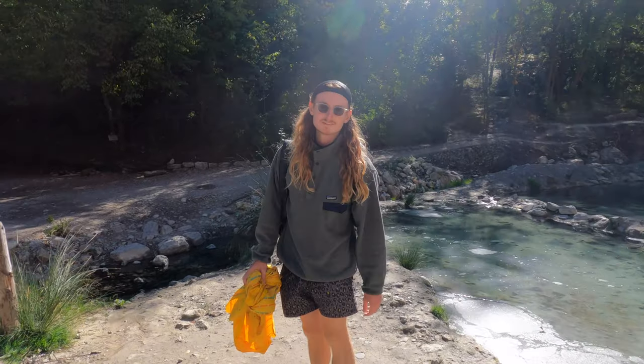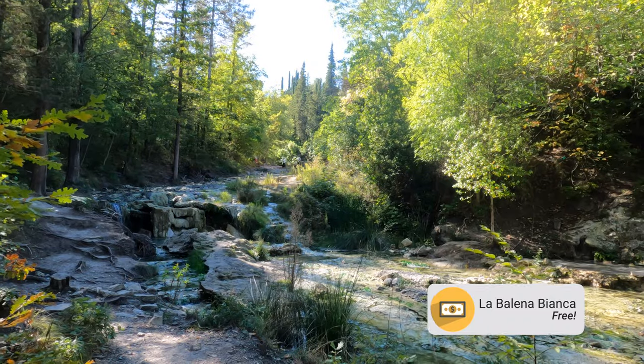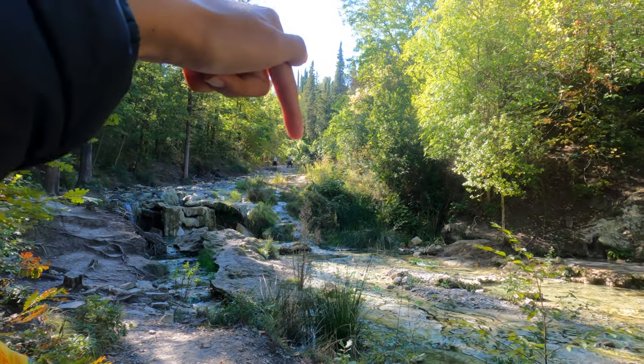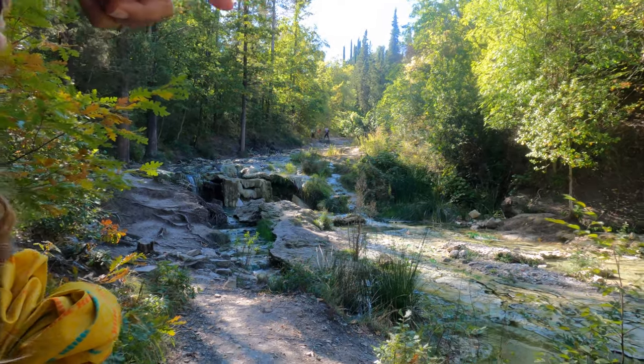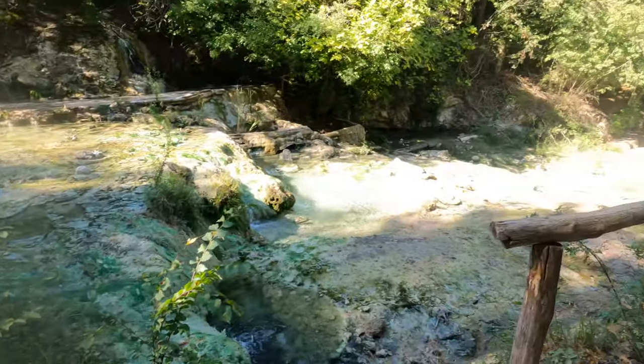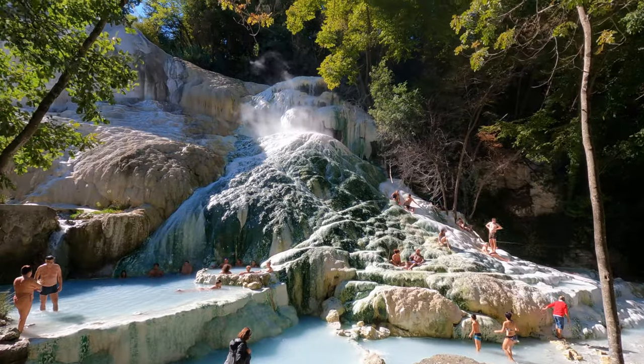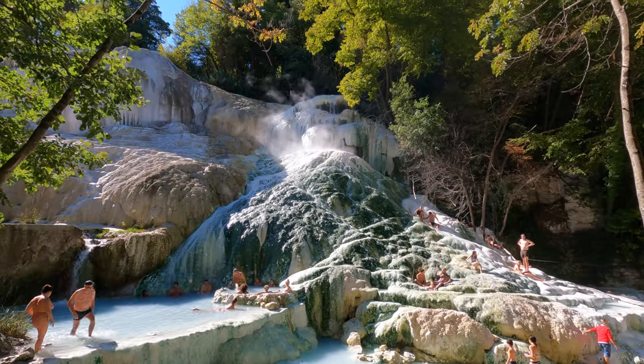We made it to the hot springs — definitely smelly, you can smell the sulfur, but it looks so cool. We walked in over there, you could see people walking along the bridge, and then down this one. Look at how pretty it looks! Alright guys, we found our little spot all to ourselves. We're going to swim around for a little bit and then snag some photos after.